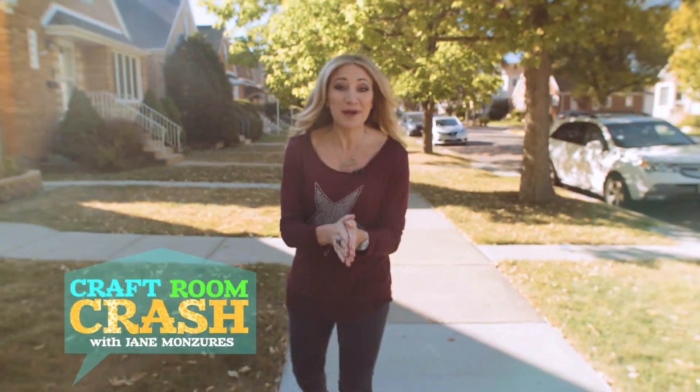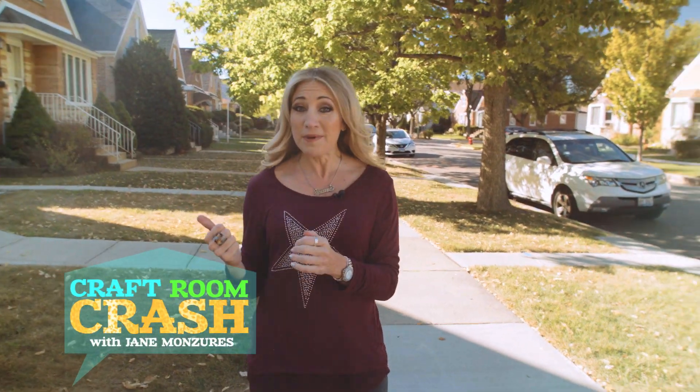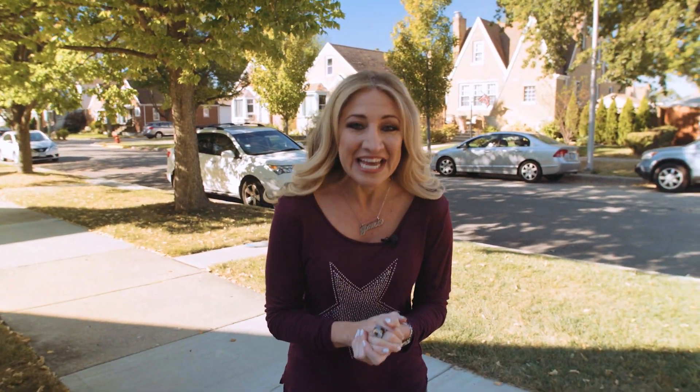This is Craft Room Crash and I'm outside DIYer Laura Hupka's house. She's a couture milliner — she makes hats — and she says she lets the materials speak to her when considering what type of hat to make. So let's go crash her craft room and find out what they're talking about today.